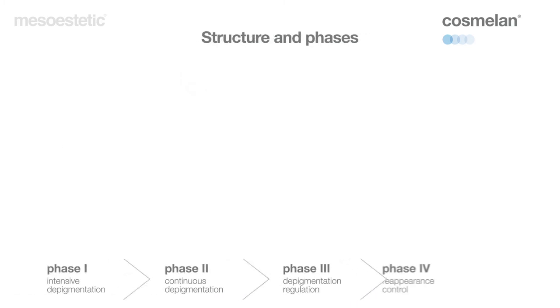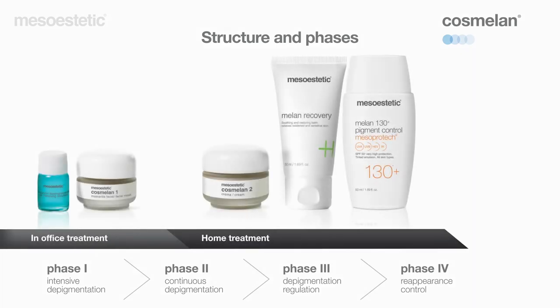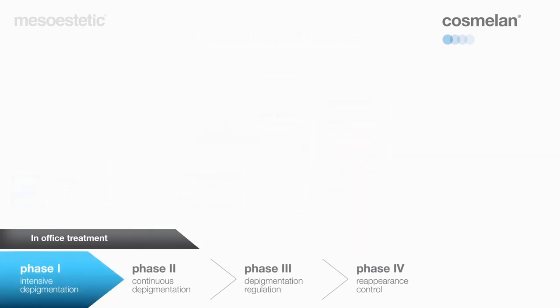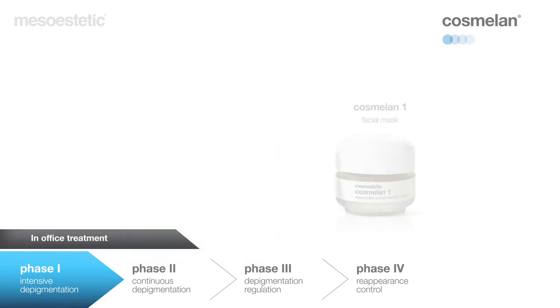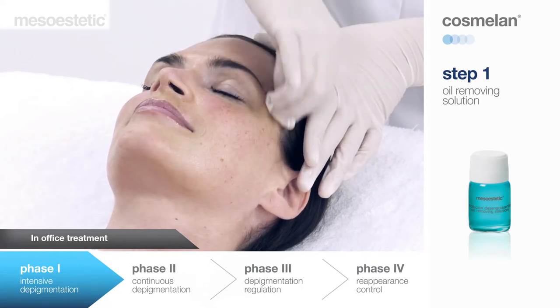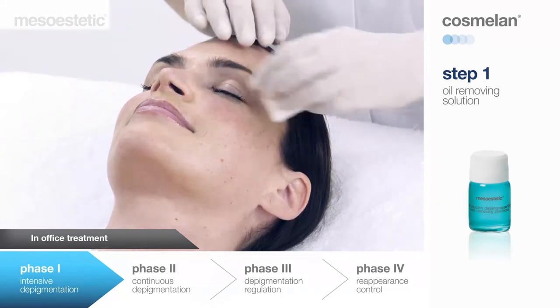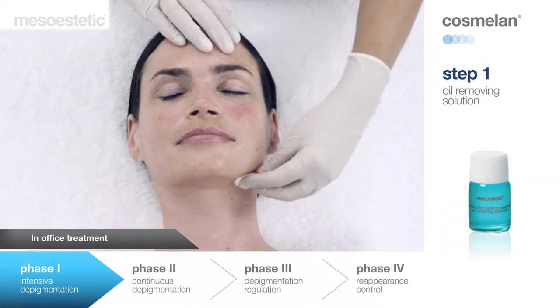The Cosmelan method comprises an in-clinic phase and three phases at home, all of which are key for fully and effectively eradicating the pigmentation problem. Following personalized diagnosis, phase one of the method — the consultation phase — can commence. This is the intensive depigmentation phase. The products needed for the consultation session are contained in the Cosmelan pack. Oil Removing Solution helps to remove excess oil from the surface of the skin to improve absorption and allow homogenous results. Apply to clean, dry skin with a gauze.